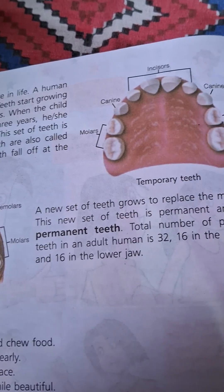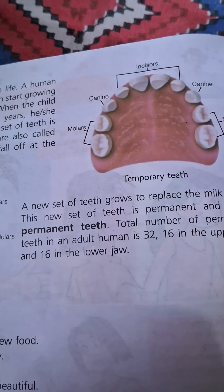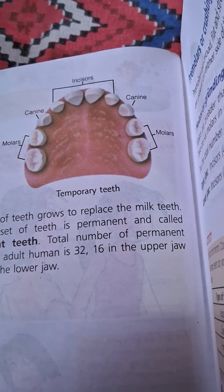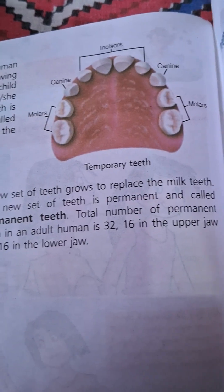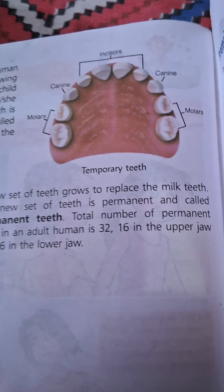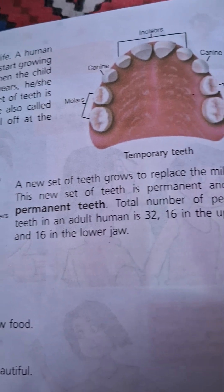A new set of teeth grows to replace the milk teeth. This new set of teeth is permanent and called permanent teeth. The total number of permanent teeth in an adult is 32 — 16 in the upper jaw and 16 in the lower jaw.